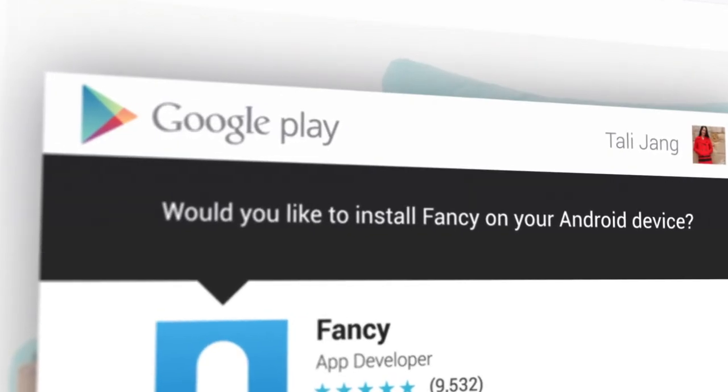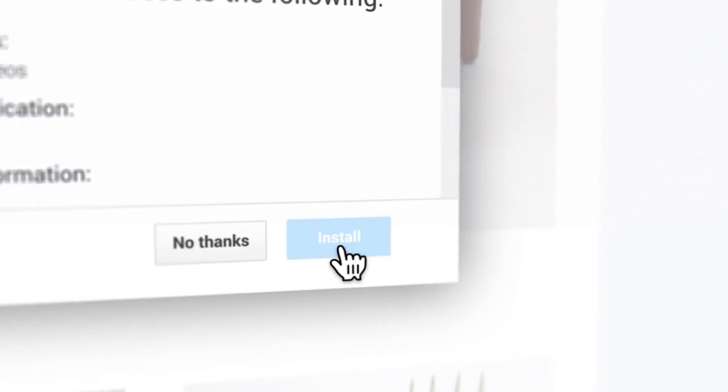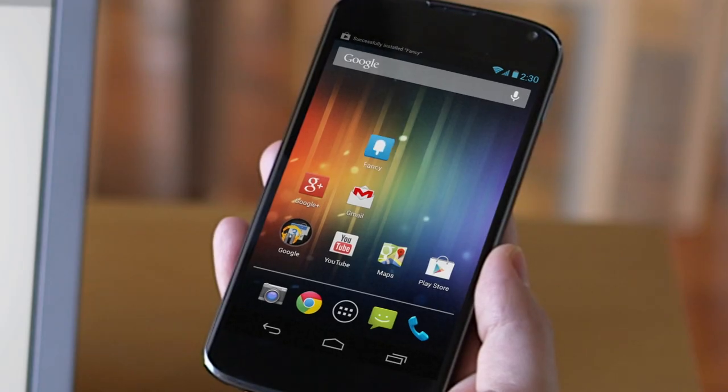Mobile integration is huge. With one click on the website, you can download the app to any of your Android devices and continue the experience on the go.